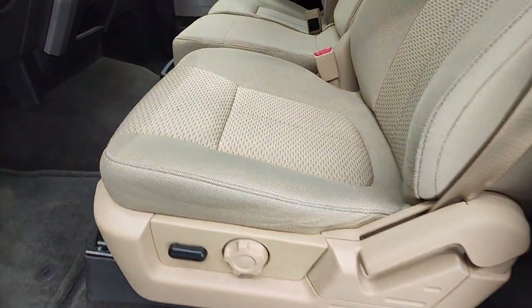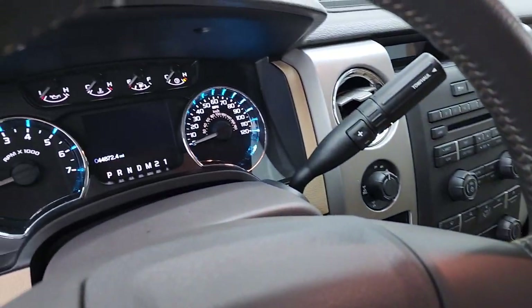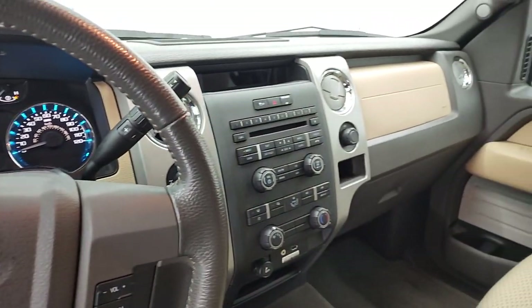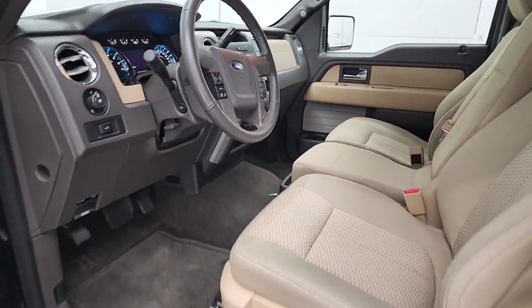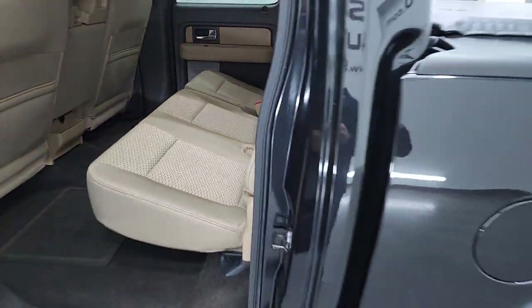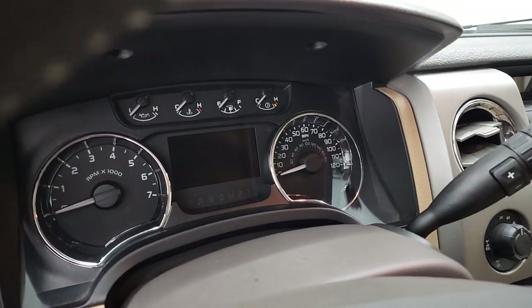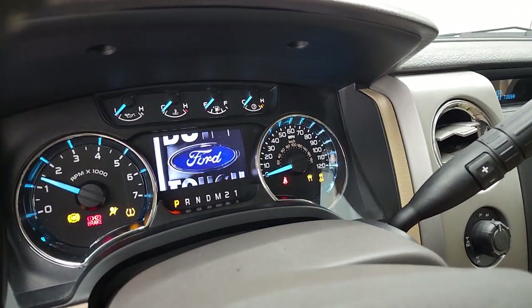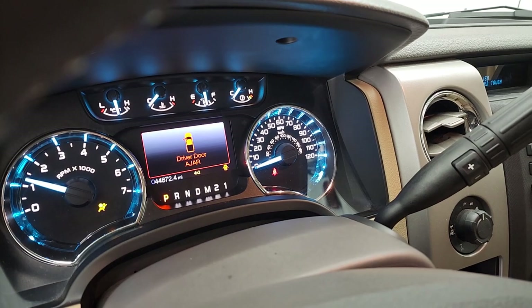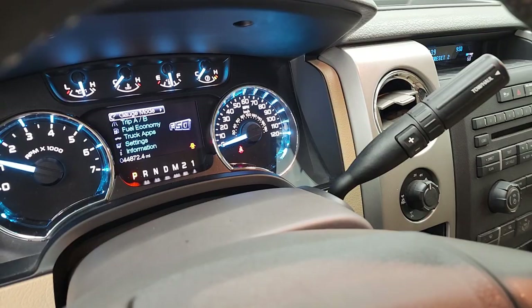This is a non-smoker, one owner XLT with a powered driver seat and only 44,000 miles. It has Sync so you can connect your Bluetooth phone, and a CD player. The carpeting and flooring — just everything on this truck is super clean. No check engine lights or anything. We'll still run it through our shop, give it a fresh oil and filter change. Starts right up.